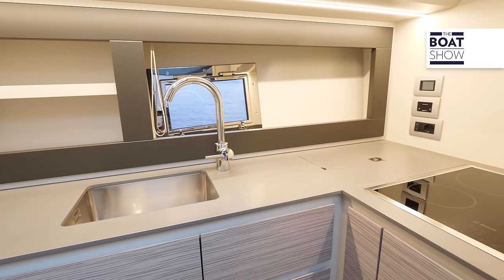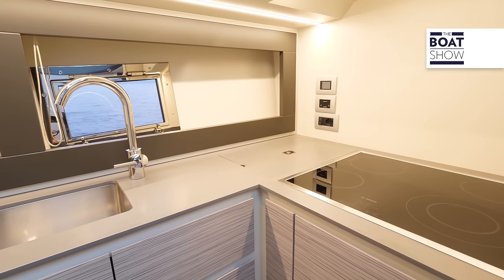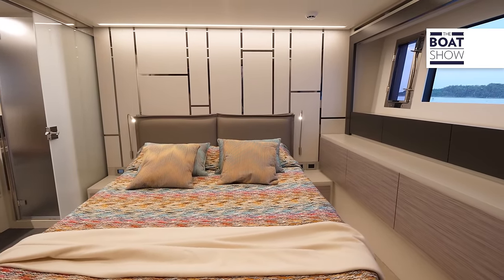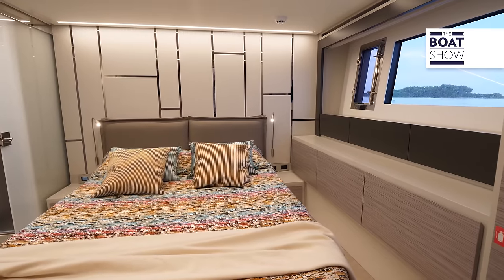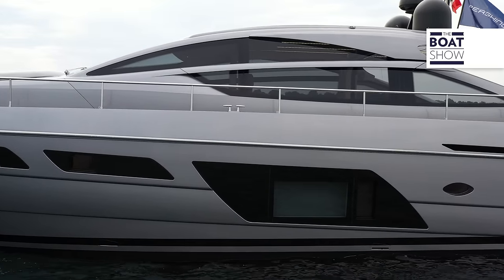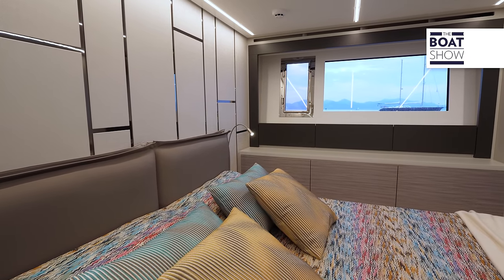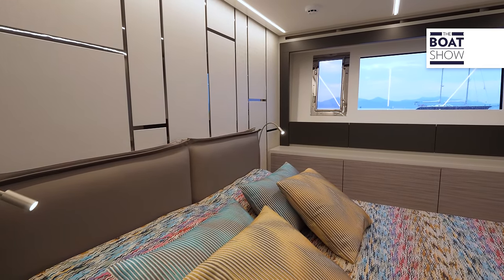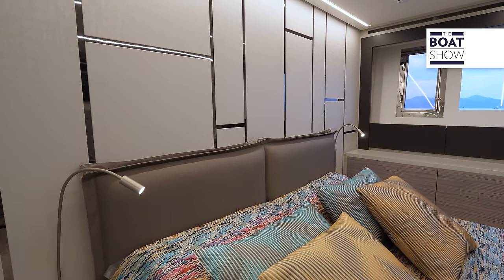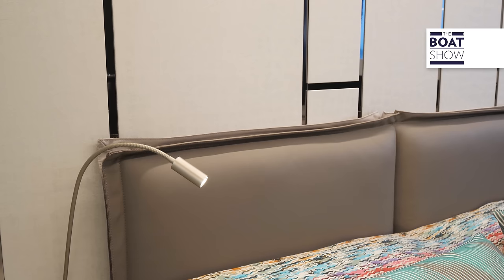The kitchen receives light from above and from the opening porthole on the side. The owner's suite is characterized by a window with a rectangular opening porthole next to it. Here you really feel on board a boat. Another element that catches the eye is the bed headboard — an alternation of wallpaper panels applied to a metal structure. The cushions are made of leather.